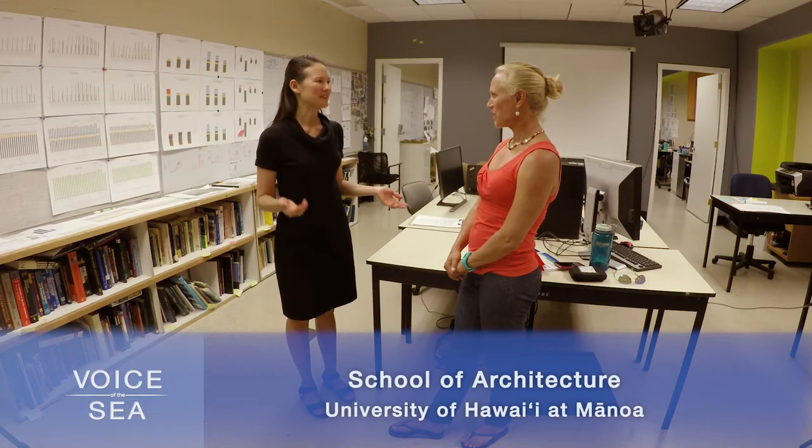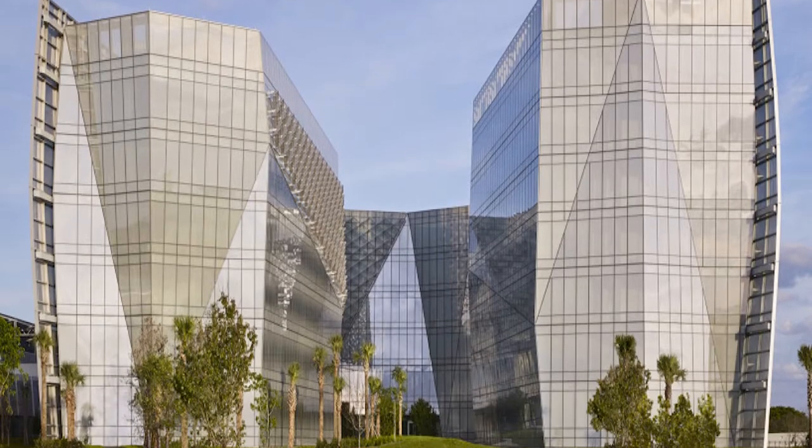Right now we're in the UH School of Architecture Environmental Research and Design Lab. This is a space in the school where both students and faculty work. We do research on energy efficiency in Hawaii's tropical climate and the big picture goal is to wean our state off dependence on fossil fuels and design better buildings that work with our climate to create really comfortable, efficient spaces.